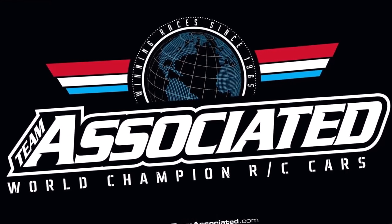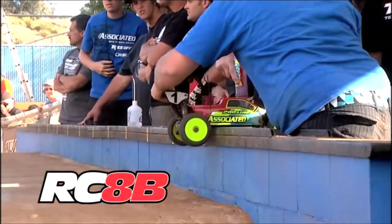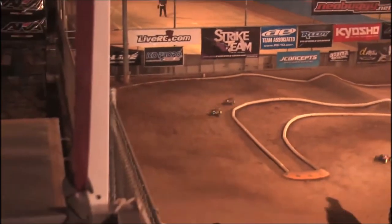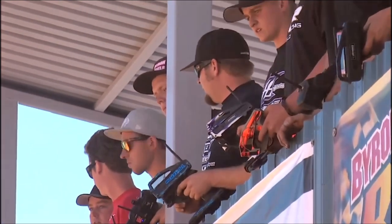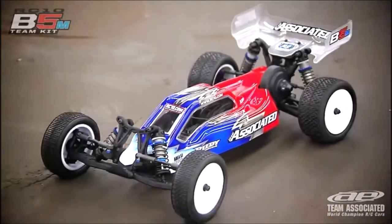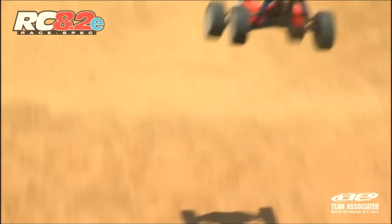Team Associated, a brand all RC racers know, is one of the biggest RC racing companies in the world. With their 30 IFMAR World Championship wins, Team Associated has the most wins as a manufacturer in IFMAR. Team Associated was very influential in keeping alive the popular 1/10th scale buggy class. Stay tuned to see how this brand helped shape the sport we know and love today.